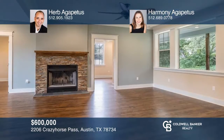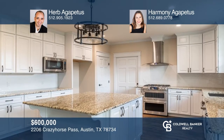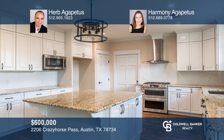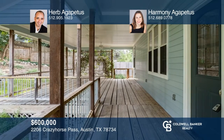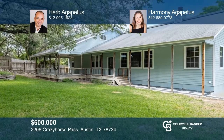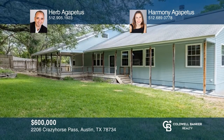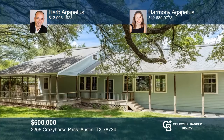This beautifully updated single-story home is nestled in lovely Apache Shores. The home boasts a huge open kitchen with gas cooking, stainless steel appliances, and a large center island, making it ideal for entertaining. The home sits on a double lot with plenty of room for all your toys or outside hobbies. This home won't last long — schedule a tour with Herb Agapitas and Harmony Agapitas.